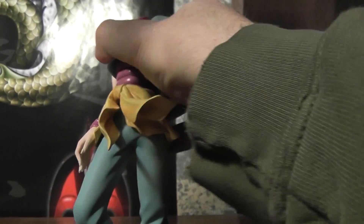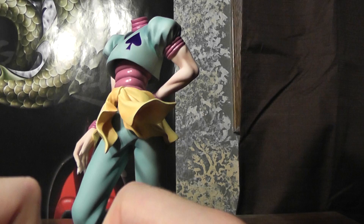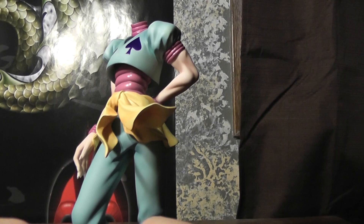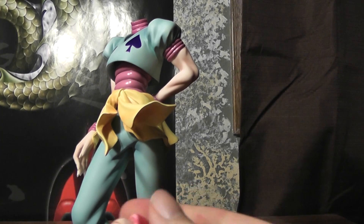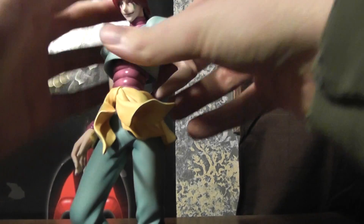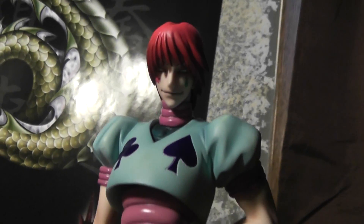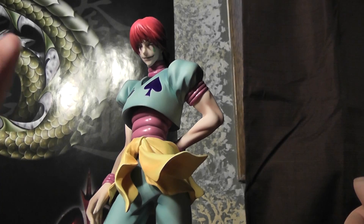It wouldn't be a Hisoka figure without his creepy stalker face. Let me just pop this on — there you go, the creepy stalker face. It doesn't look quite right with that hairstyle, though. But oh well, whatever.